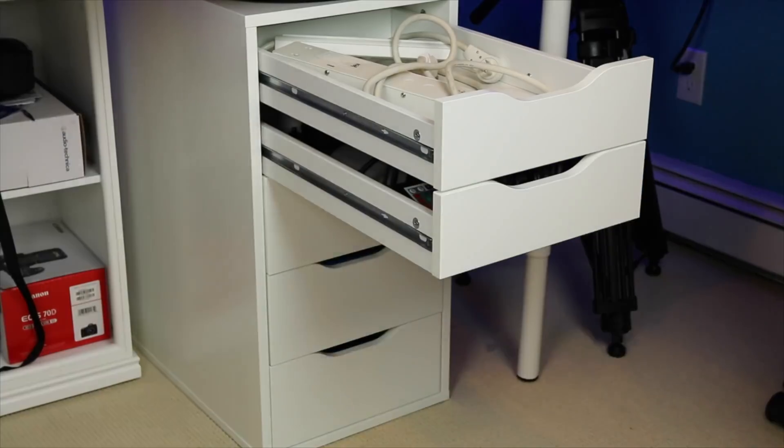Ask anyone who knows me and they'll tell you I'm a mess. My cable management is atrocious, my drawers are filled with countless junk I don't need, and my inbox is a war zone. But I just got a new computer and I don't want to go down that disorganized, stress-inducing path again. So here's how I'm setting up my digital workspace for 2021 and the apps that are helping me do it.